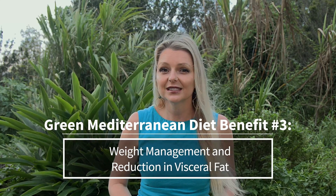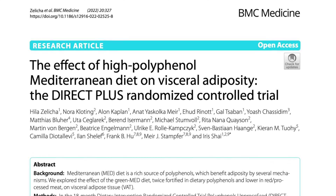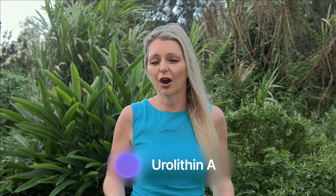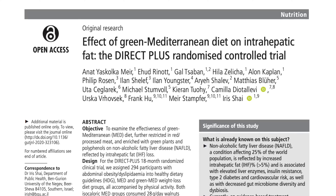Benefit number three: weight management and reduction in visceral fat. The Green Med diet's emphasis on plant-based foods and reduced calorie intake from meat has been linked to effective weight management and even weight loss. Importantly, studies have shown a significant reduction in visceral fat, the harmful fat stored around the internal organs. Interestingly, the Green Med diet was shown to increase levels of urolithin A, a compound that significantly correlates with weight loss. Another study demonstrated that the Green Med diet decreased intrahepatic fat, or liver fat, and thereby decreased rates of non-alcoholic steatohepatitis, also called fatty liver or NASH. I did a whole video on fatty liver — it's linked in the description below.